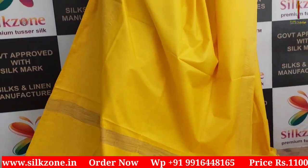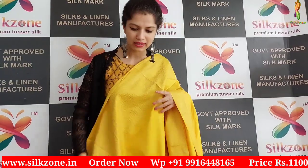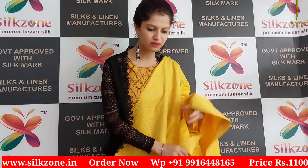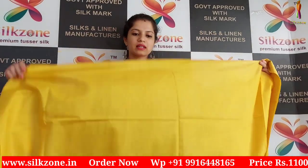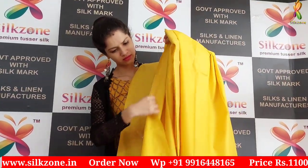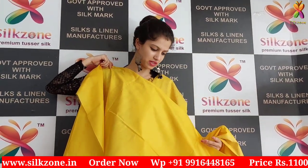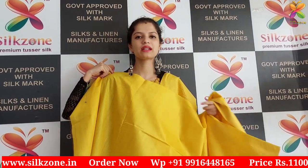We have the golden weaving on both the borders of the sari. This is the simple pallu which gives you a very beautiful elegant look. We have the blouse as well — the blouse of this sari is in the same lemon yellow color, in the same running color, which is very plain and unique like a silent color.